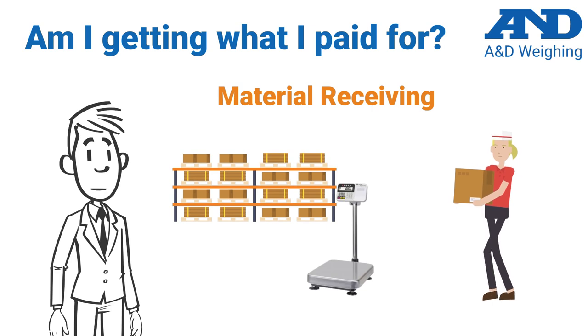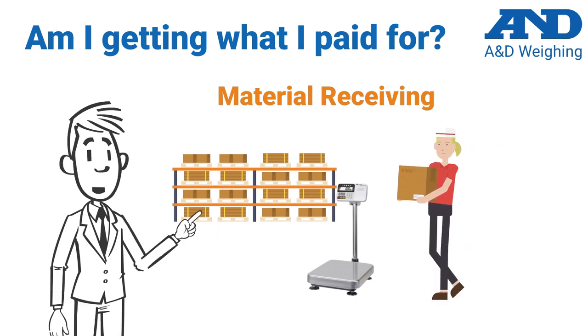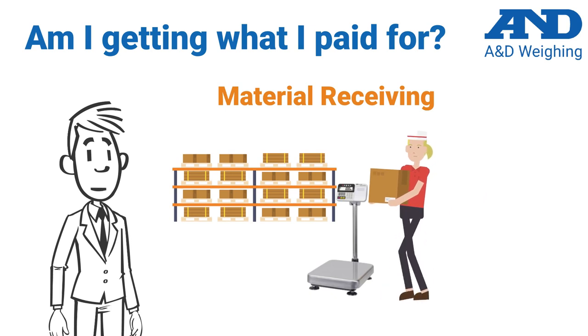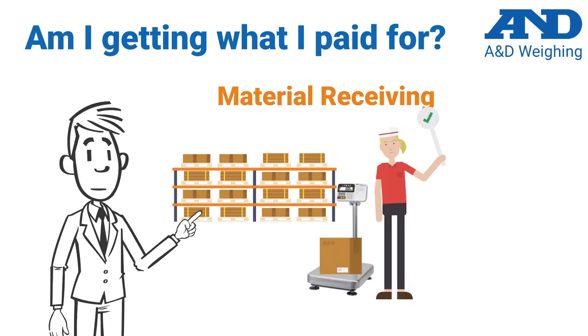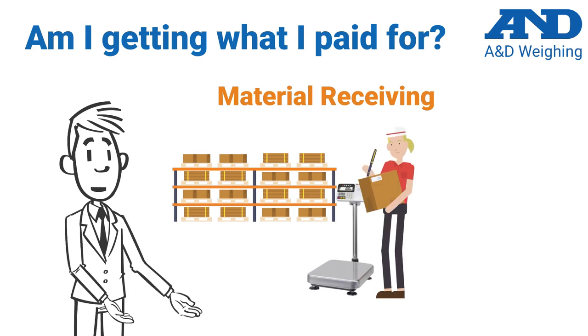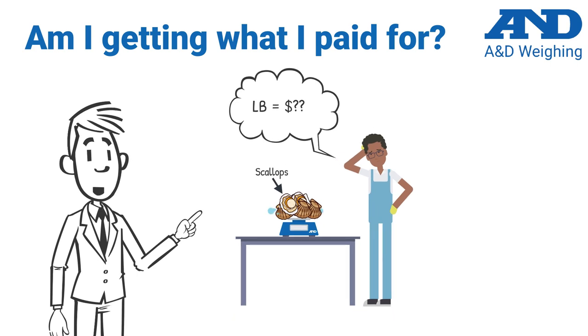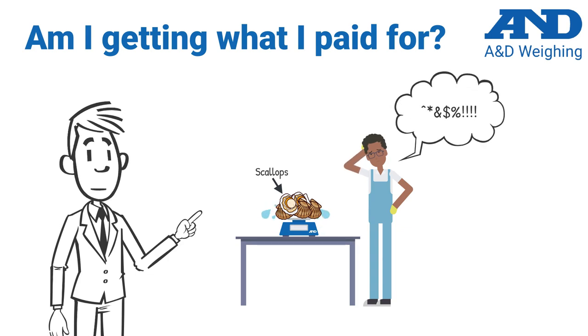You are only as good and as profitable as your raw ingredients, which means that material receiving is another important area of the food production chain. A&D bench scales provide efficient weight confirmation of raw materials, a basic requirement for controlling your incoming goods and monitoring intake. Additionally, use of moisture analyzers during intake helps you avoid paying for raw materials that have too much or too little water content upon receipt, which is quite common in seafood processing.